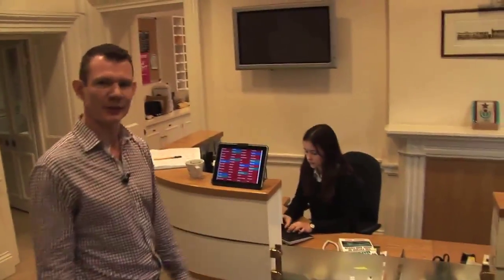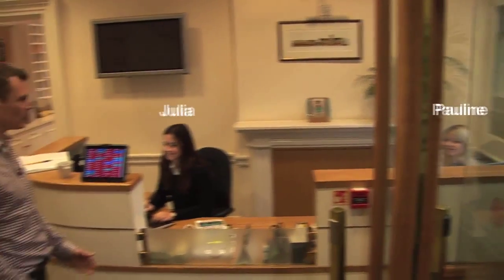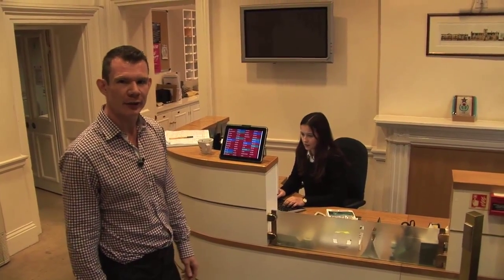Now we're inside, safe from all the buses and traffic outside. This is Pauline on duty at reception. These would be the two main points of call to come to if you had any problems, if you needed a Wi-Fi code, or if you wanted to know about an event.